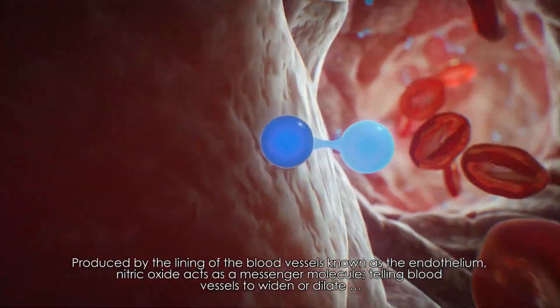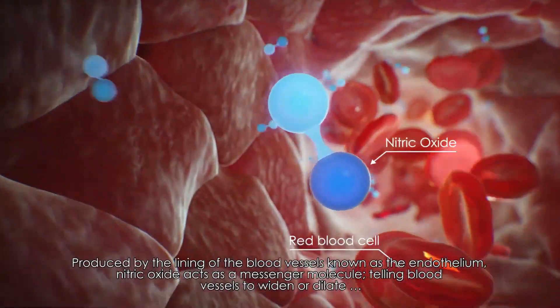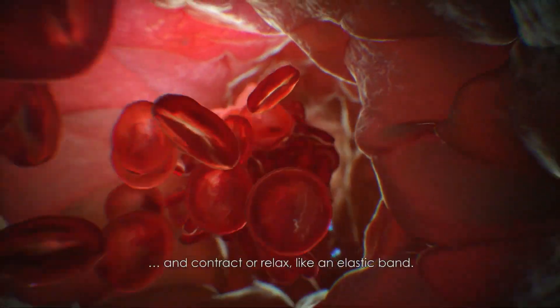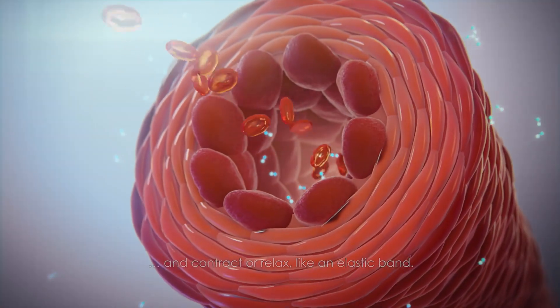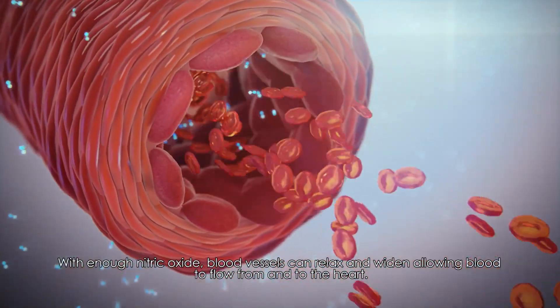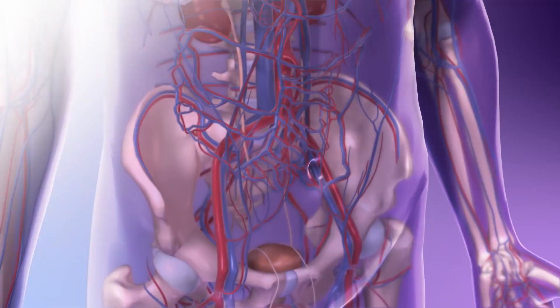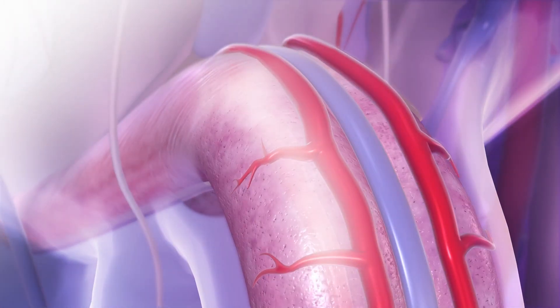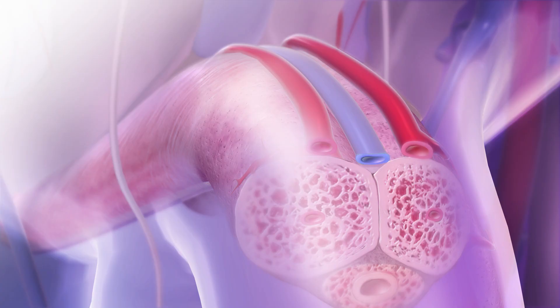How to increase nitric oxide for more blood flow and better blood circulation. Nitric oxide's most important function is vasodilation, meaning it relaxes the inner muscles of the blood vessels, causing them to widen and increase circulation. This is important for getting blood, nutrients, and oxygen to travel to every part of your body more effectively and efficiently, which means potentially stronger erections, improved blood pressure, enhanced exercise performance, brain health, and immune function.